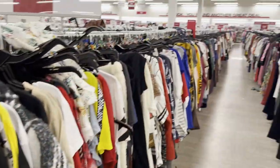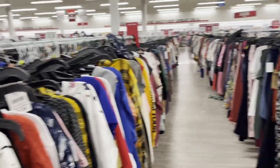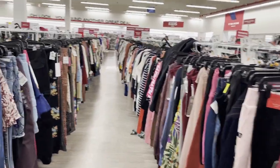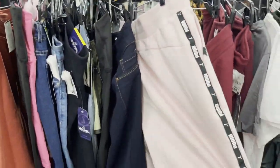They have a lot of tops as you can see — everything. Men, women, children, kids, babies. Yeah, babies too. These are cute.